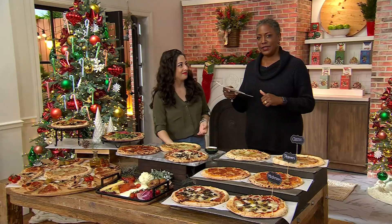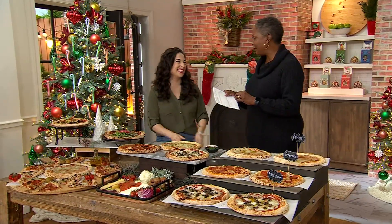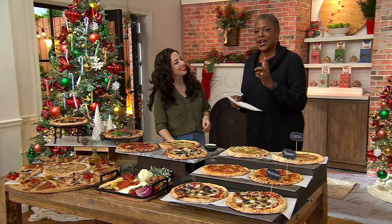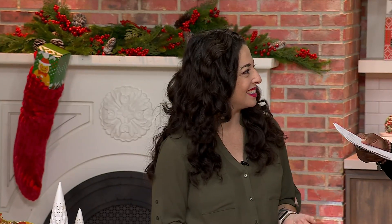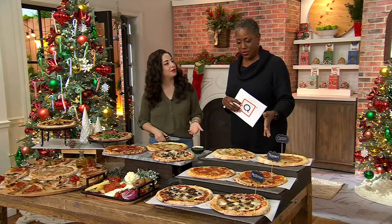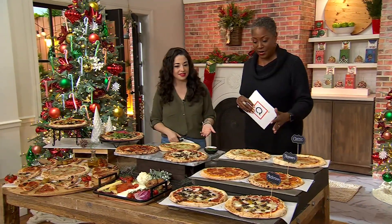Kara DeFalco is here with us. She is a food writer and had a YouTube show talking all things about gourmet foods. And this is one of them.